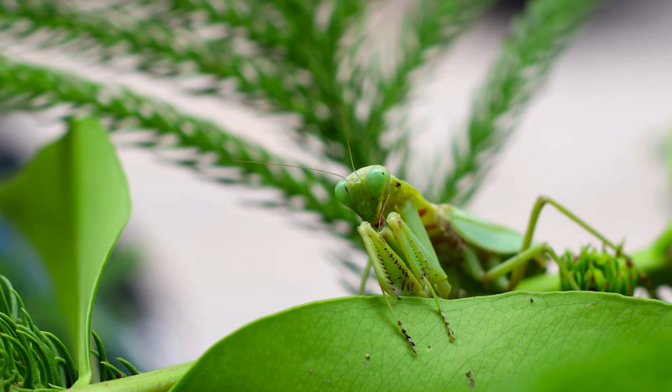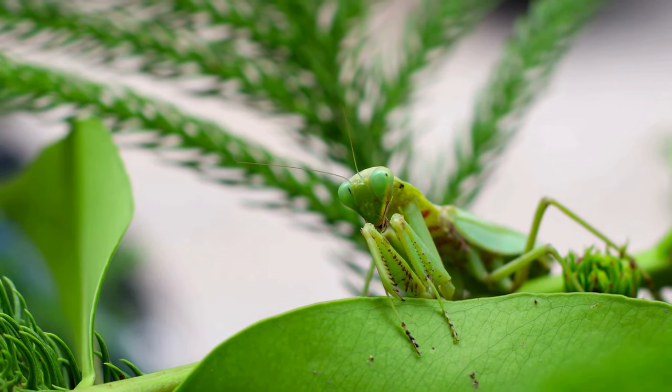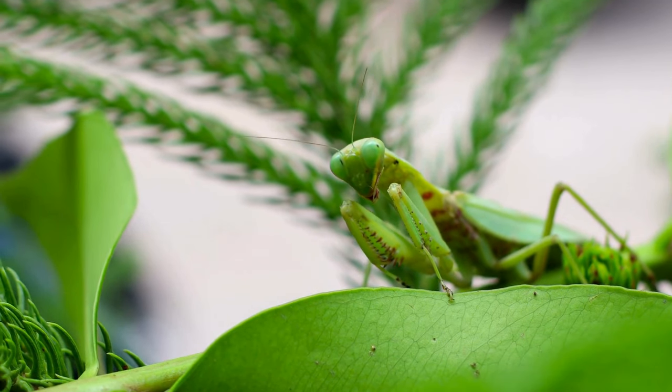Did you know, young adventurers, that mantises are also masters of disguise? Some can even mimic leaves or flowers to hide from their predators.